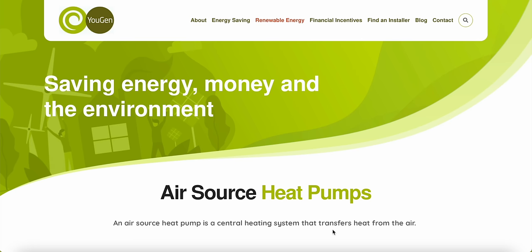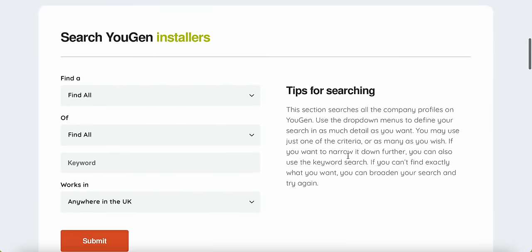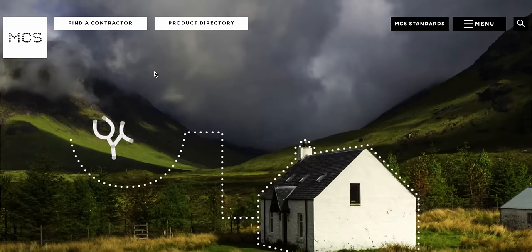The way I went about finding the right installer was going onto Google because I didn't know anyone who installed heat pumps or had a heat pump in Oxford. I went onto a website called ugen.gov, which is a government-funded registry of installers of low-carbon heating technologies, and you can see reviews. There's also the MCS website, again a registry of installers where you can find installers in your area. Using both sources I got three quotes to compare and worked out the best option for us.